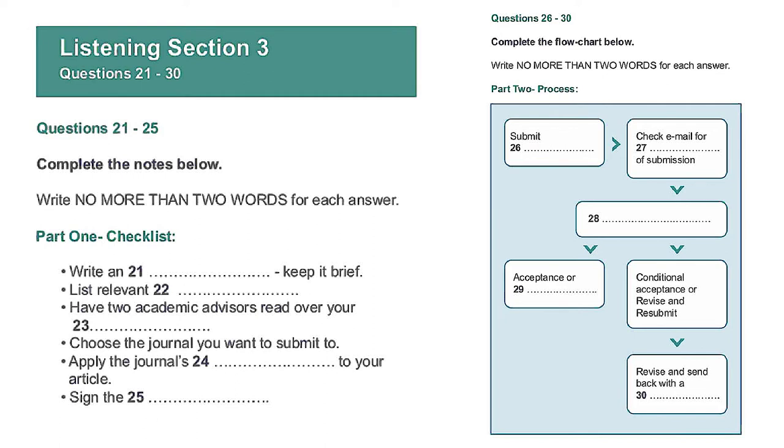Before you hear the rest of the conversation, you have some time to look at questions 26 to 30.